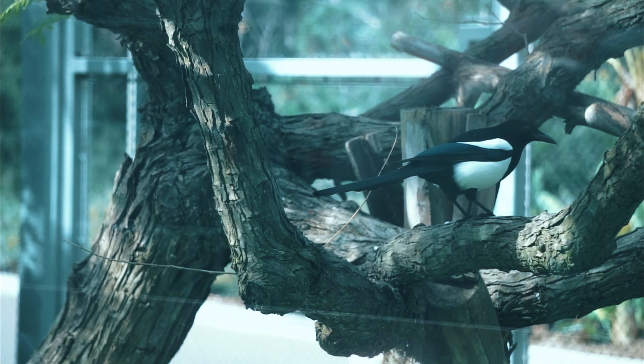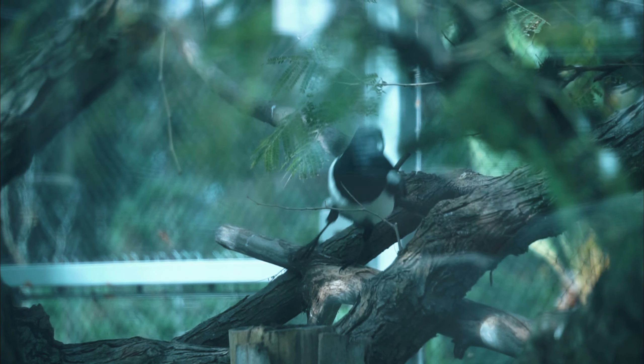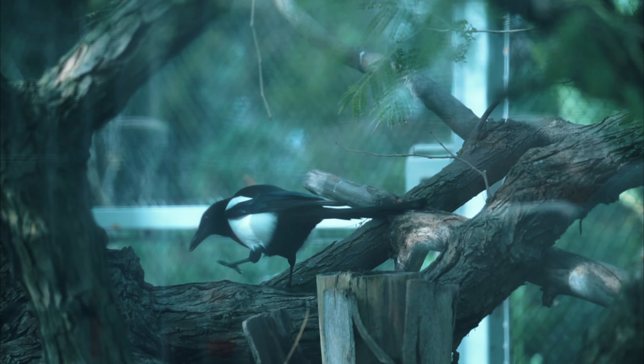Black-billed magpies can often be seen on the backs of deer and moose, picking off ticks. Other times, these clever birds will flip over stones in search of grain and insects to eat.